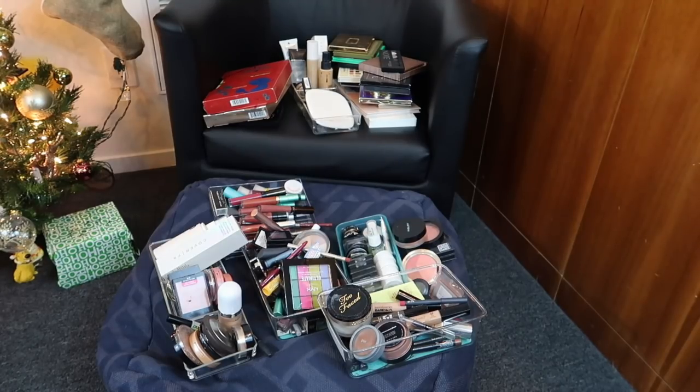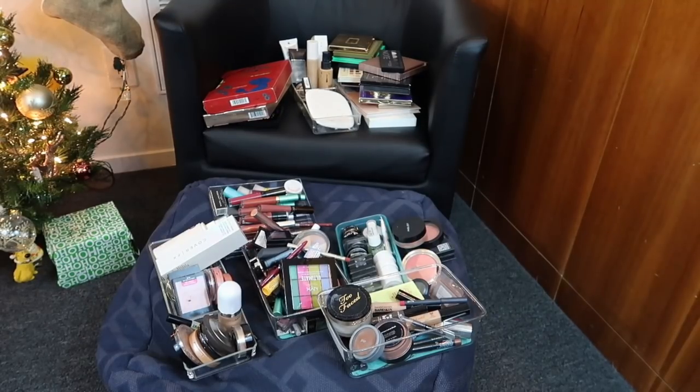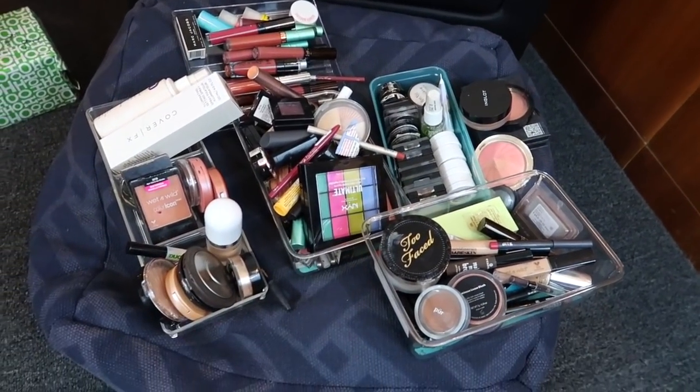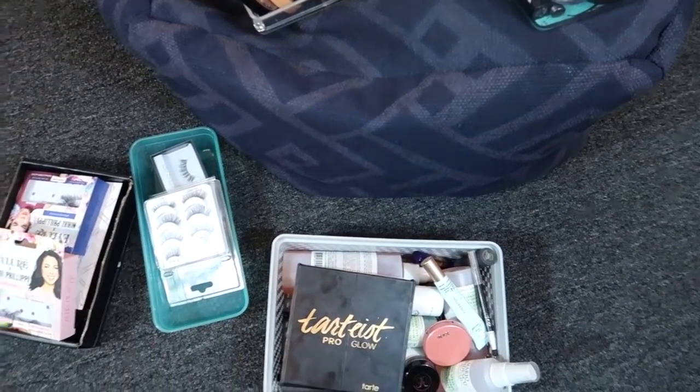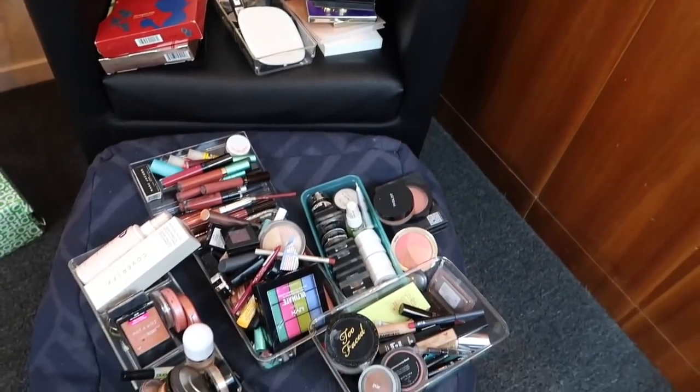So this is what I am dealing with right now — all of my makeup in my collection that I am either currently using or about to declutter. Throughout the year I've been decluttering a lot of my makeup. I've decluttered almost half of my collection, if not more than half already, but we're going to declutter even more. Let's hop into hopefully a massive declutter.